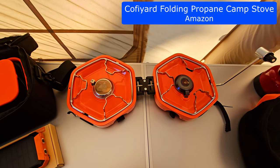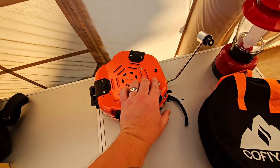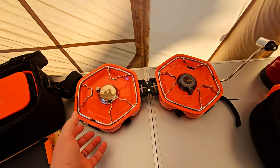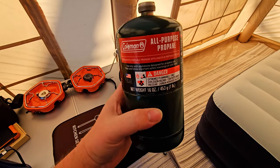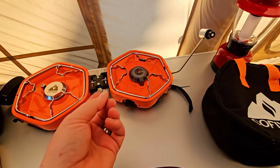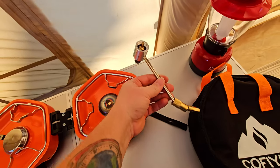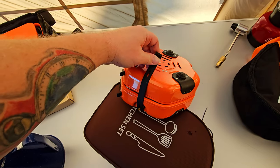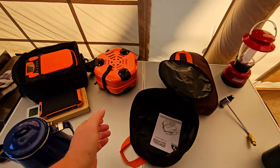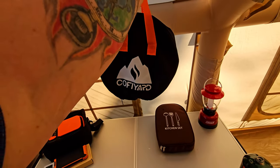Speaking of the camp stove, we have this foldable two-burner stove by Kofi Yard — also from Amazon. It folds up, this piece comes off and connects to the propane. We used it this morning for coffee and last night to make little pizzas. Use a little one-pound propane tank — I got it from Walmart for about $6. Connect it, turn the little knob, flick the lighter, and it lights right up. When you're done, let it cool, unscrew the propane, fold it up, and a rubber strap connects to hold it closed. It also comes with a carrying case — open it up, put everything inside, zip it up, two handles to carry it.